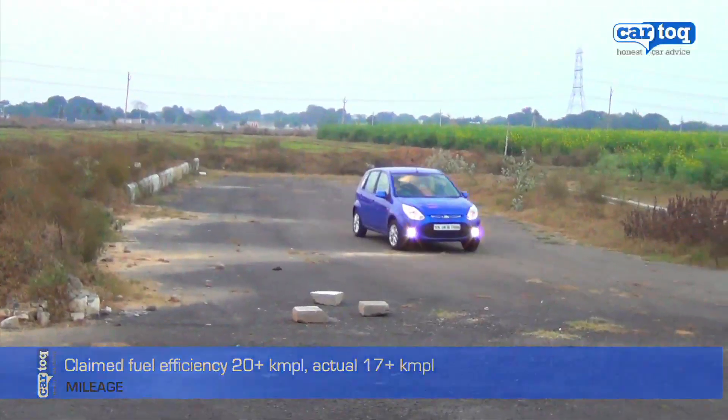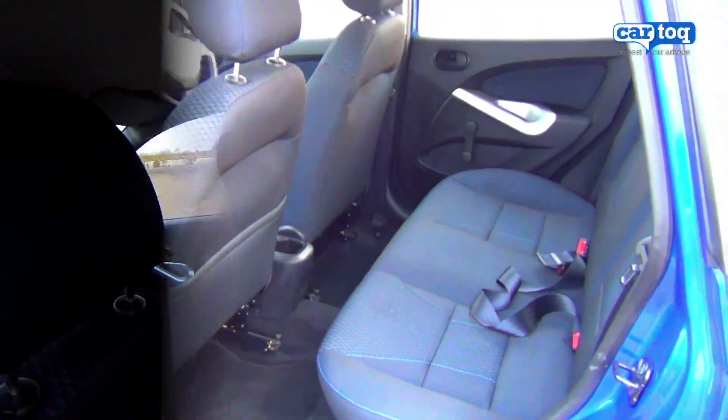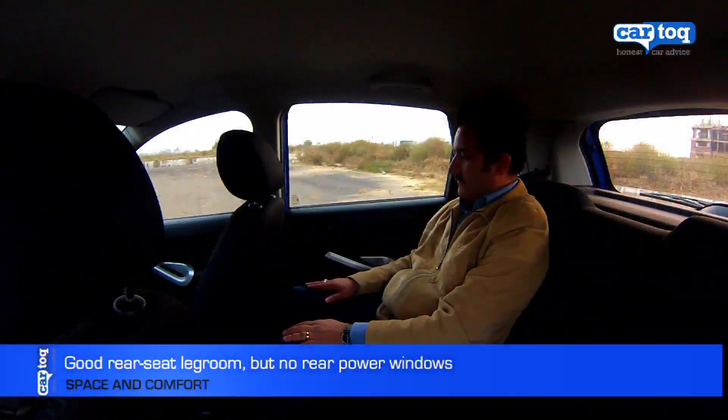During our test, we got about 17 km per litre. The rear seats of the Figo have become pretty comfortable, giving it a big car feel with plenty of leg room.